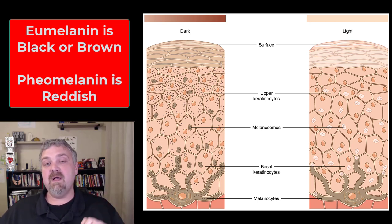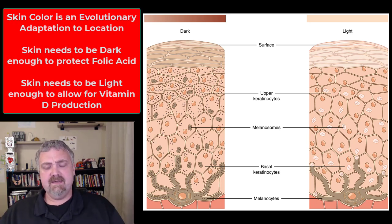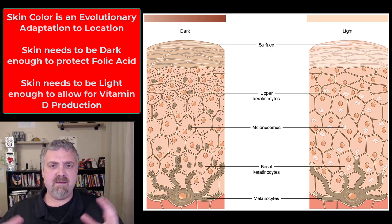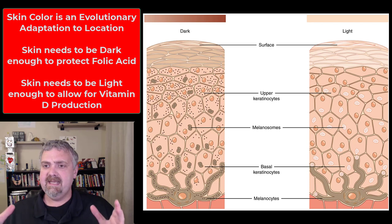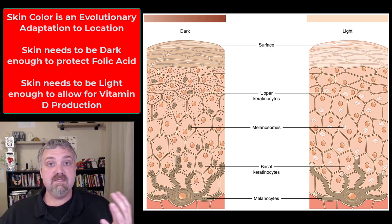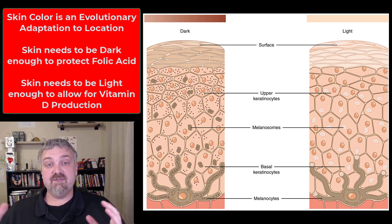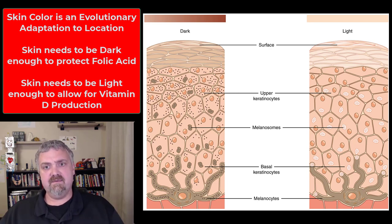So eumelanin is brown or black, and pheomelanin is more red. What is skin color for? Skin color has led to some of the most terrible things in history. Clearly there's only one race — the human race — and skin color is nothing but an evolutionary adaptation to where you live on the globe. When humans all lived near the equator, skin would have been very dark, which was important because if you're constantly being exposed to UV rays and your skin isn't dark, the UV rays will destroy too much folic acid in your blood. Folic acid is a critically important B vitamin needed for DNA synthesis, so darker skin protects it from being destroyed.